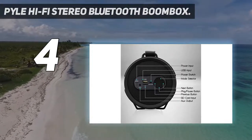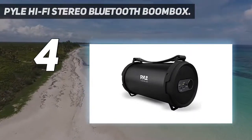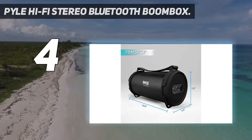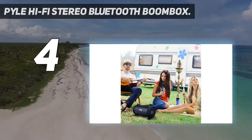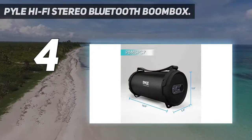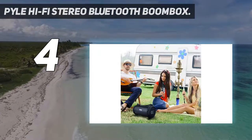It also comes with premium components such as a side panel button control center, FM radio, digital sound amplifier, and built-in rechargeable battery. We also like the fact that the Pile speaker has the ability to connect to external devices. The entire speaker set comes with the wireless boombox speaker, USB charging cable, and an audio connection cable for easy setup.